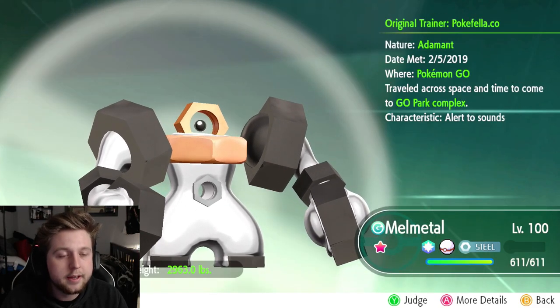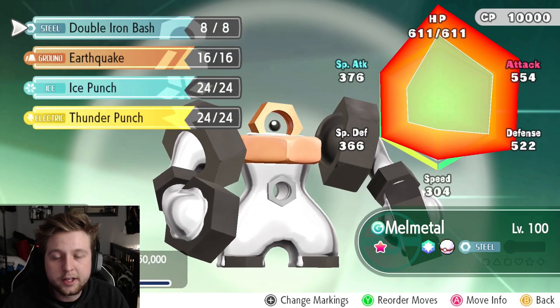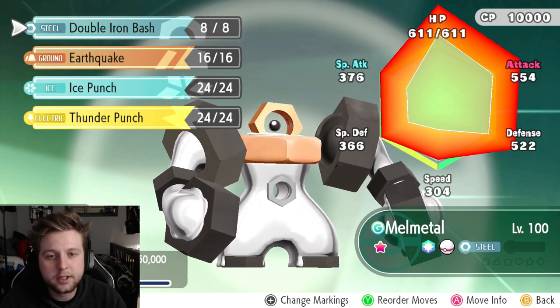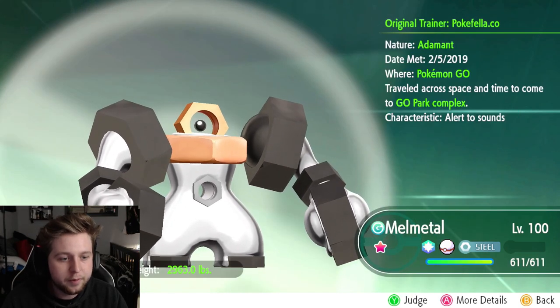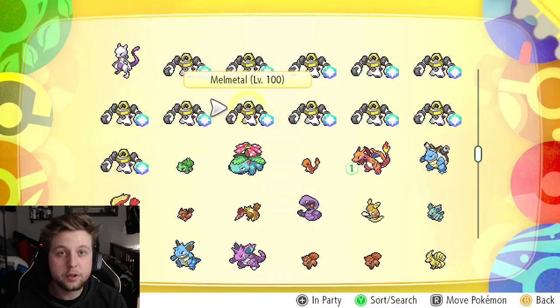Today's giveaway Pokemon is going to be Shiny Melmetal. Let's check him out — he's level 100, his nature is Adamant. We'll check his moveset first: we got Double Iron Bash, Earthquake, Ice Punch, and Thunder Punch — pretty good moveset for battling. And we're gonna judge him now — we got a perfect IV: best HP, best Attack, best Defense, best Speed, best Special Defense, and best Special Attack. So that's a perfect IV Pokemon.